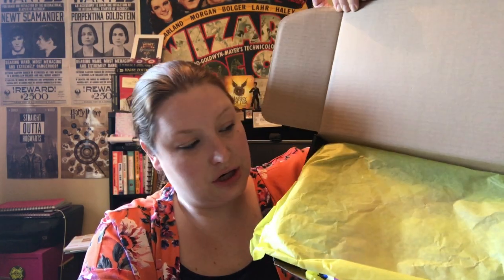Hi everybody, just had my Geek Gearbox arrive — this is the October box. So let's have a look at what we got. Here we are with yellow paper because I choose to have a Hufflepuff box.